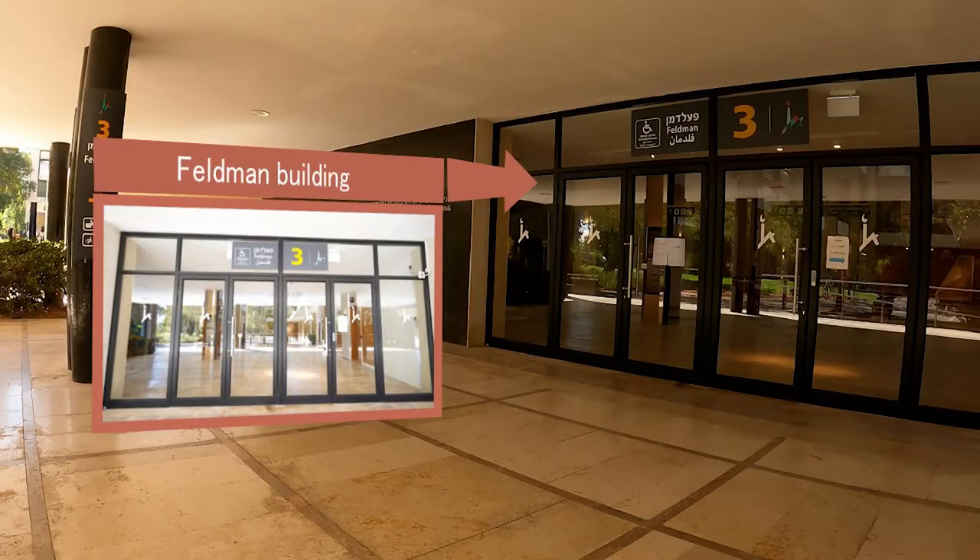The Feldman Building houses the Israel Institute for Advanced Studies, devoted to academic research in physics, mathematics, the life sciences, economics, and more.